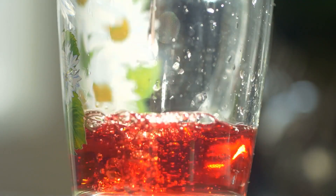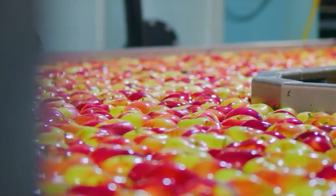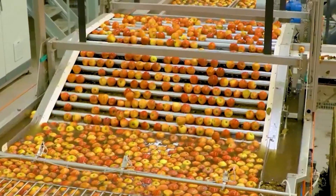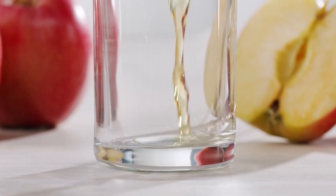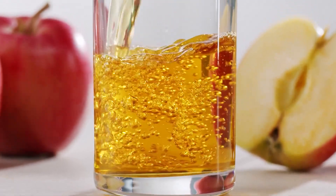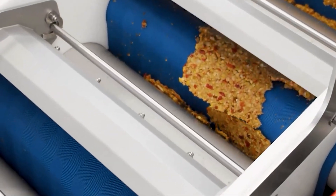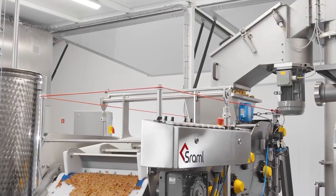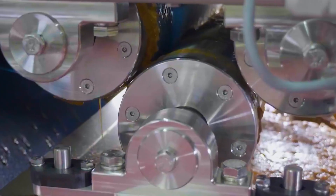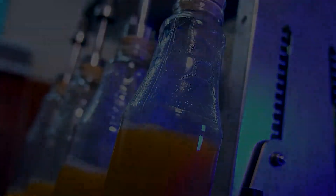Have you ever wondered what's so special about those delicious glasses of pure apple juice? Processing on a modern production line retains all the natural flavors, bringing a perfect experience. In addition to the familiar apple juice, apples are also the main ingredient for producing apple wine, a unique fermented beverage. The process of making apple wine begins with pressing the apple juice, then allowing it to ferment naturally or using specialized yeast to convert the sugar in the apple into alcohol. After the fermentation period, the apple wine is filtered and bottled, preserving the fresh characteristic flavor of this fruit.